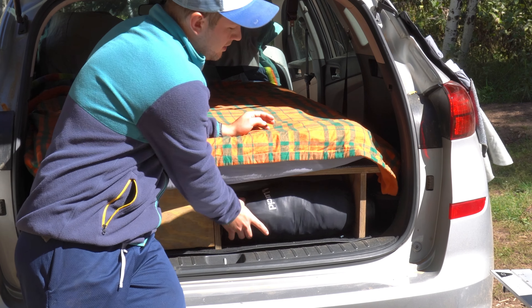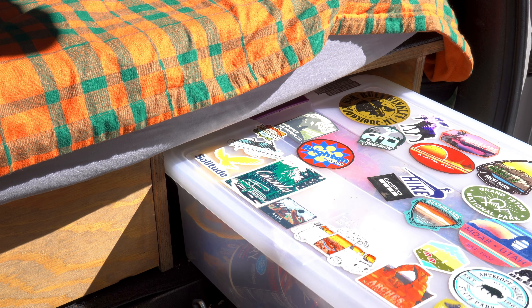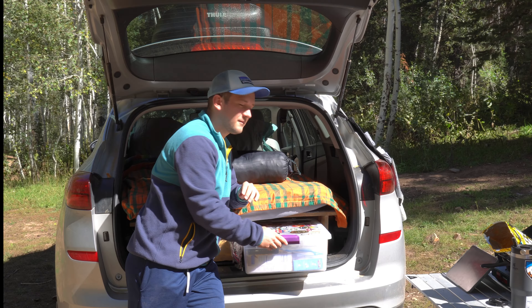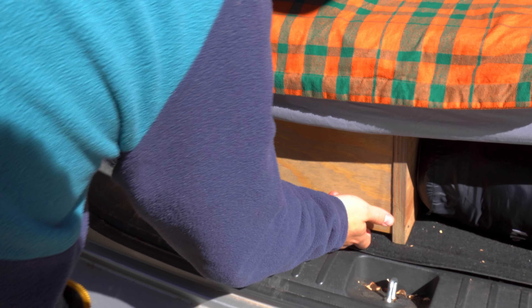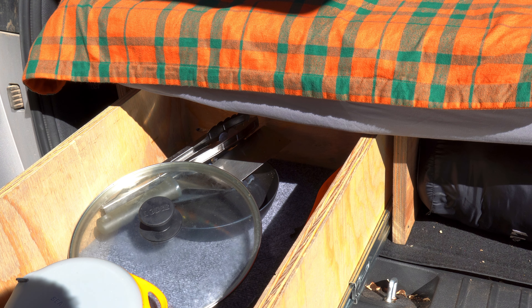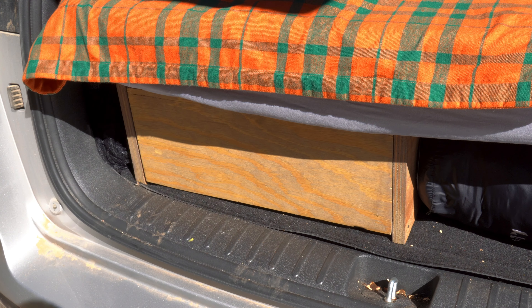On the right side of the build I usually store a blanket and then my large storage tote, which holds all kinds of food as well as a few cooking gear items. On the left side we have the most recent addition to the build — I made a video recently on building this drawer. It pulls out and I store all sorts of cooking gear here: my stove, pans, utensils, all that stuff.